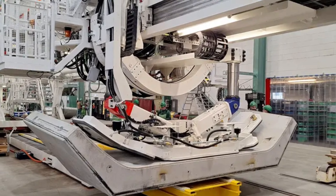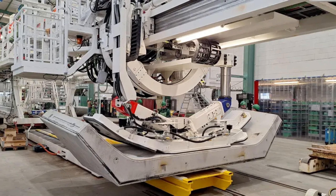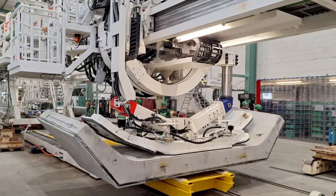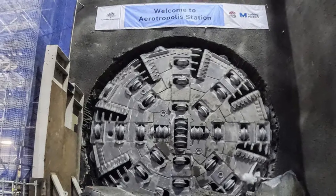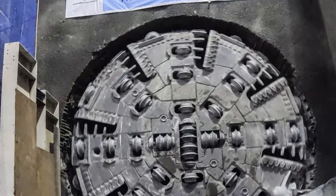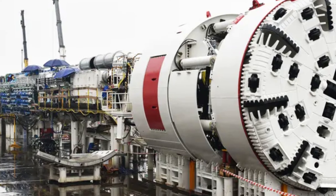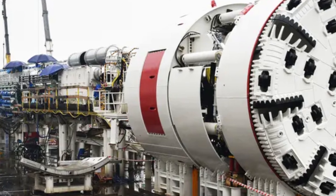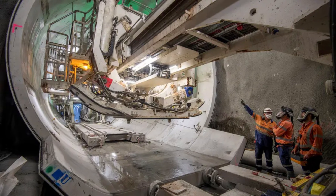The machines were given names like Catherine, Eileen, Peggy, and Marlene, and they worked 24 hours a day to chew through nearly 10 kilometers of solid rock. As the front of the TBM spins and grinds the rock, it also builds the tunnel walls behind it — a robotic arm inside picks up heavy pieces of concrete called segments and fits them together to make a perfect ring.